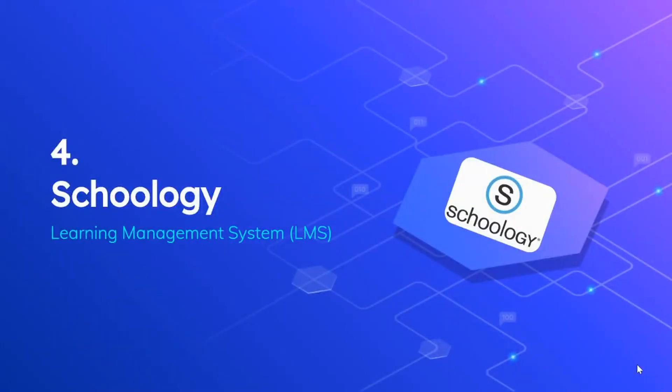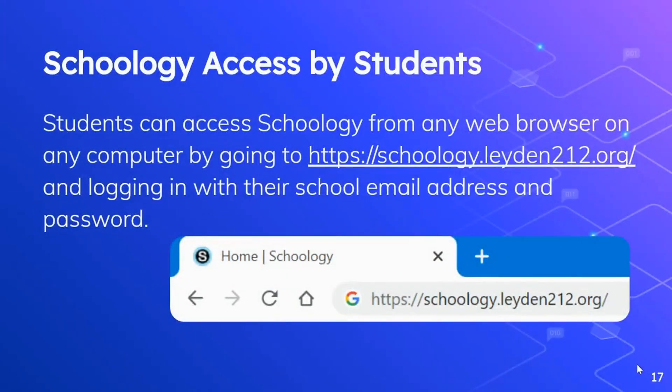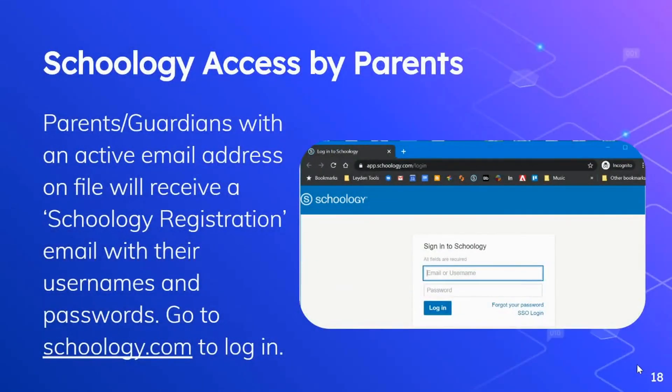Now let's talk about Schoology. Schoology is the learning management system for the district. Schoology is truly where it's at when it comes to remote learning. All remote e-learning resources and materials for students will be housed in Schoology. Students can get access to Schoology from any web browser on any computer by going to the custom URL: https://schoology.leiden212.org and logging in with their school email address and password. We also provide access to Schoology for parents and guardians. Parents and guardians with an active email address on file with the district will receive a Schoology registration email with their username and password shortly after the school year begins.